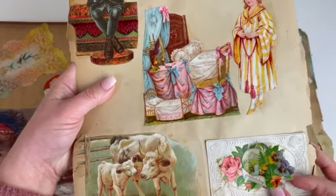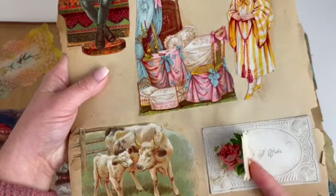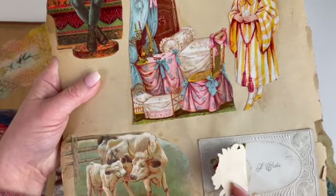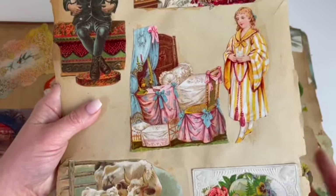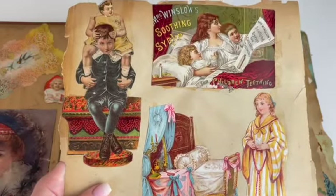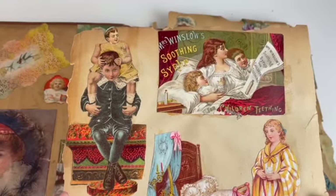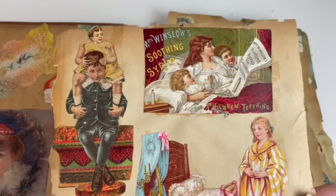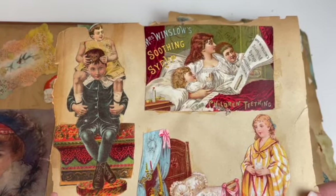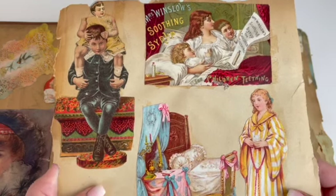These are like calling cards, but they're super brittle. This one says 'friendship.' I've seen the name Maggie Ryder through here a lot. Children's cough syrup and teething syrup — Mrs. Winslow's. Just incredible.